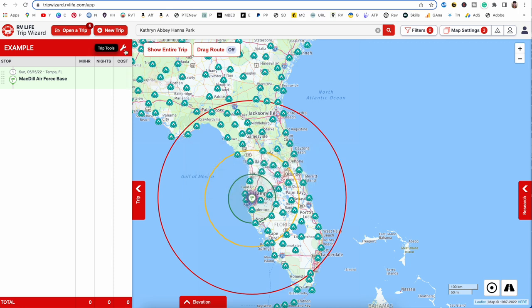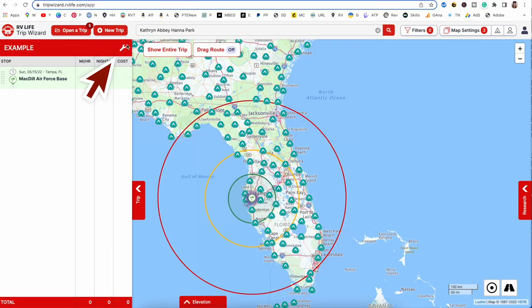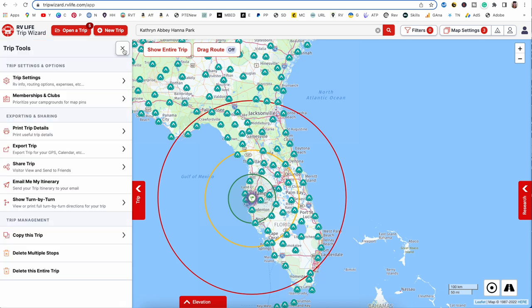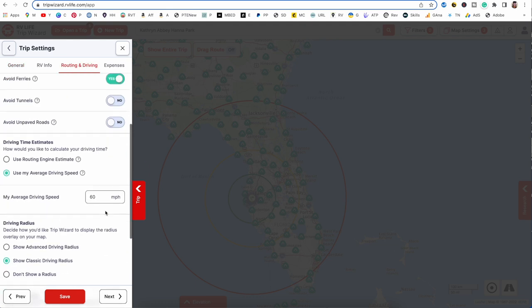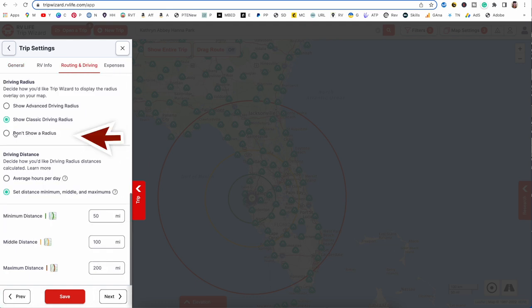I'm going to turn the rings off. To do that, go into Trip Tools — you can see this wrench icon for the trip tools for this specific trip. Click on that, then click Trip Settings, then Routing and Driving, and come down here and select 'don't show a radius.' Turn that off and hit Save.